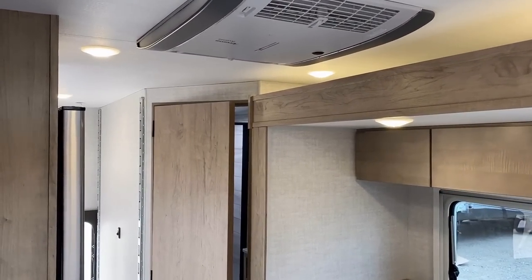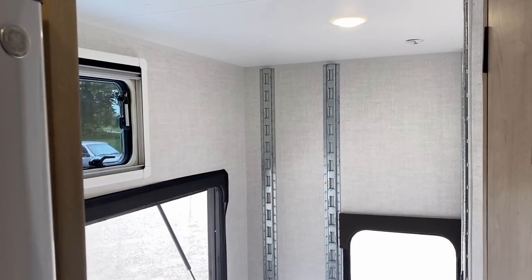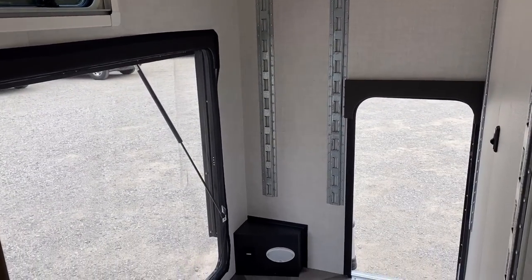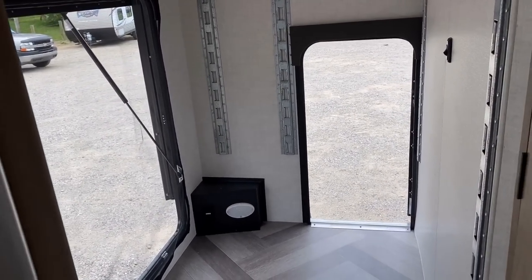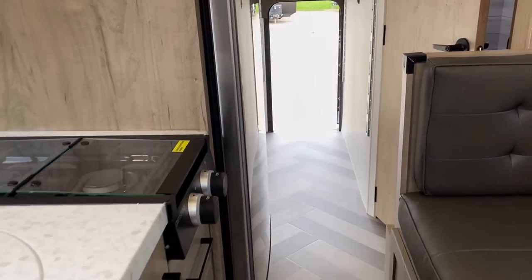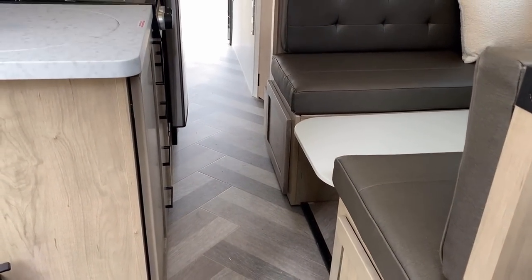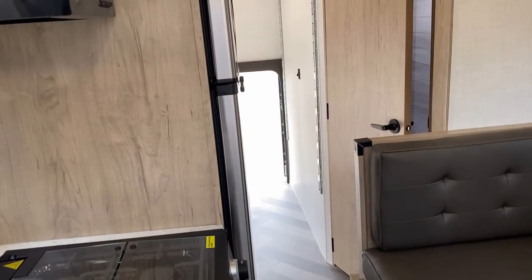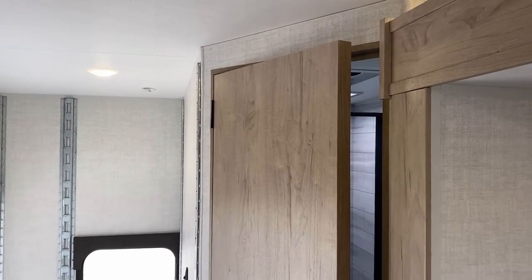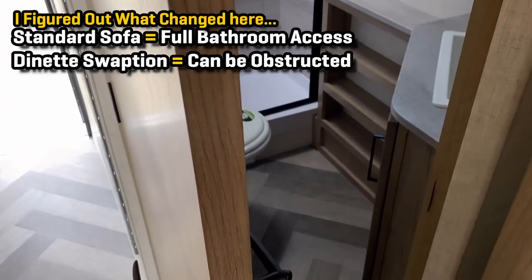Now a couple of interesting things for travel and road mode. Depending on how you want to use this, you could leave the bunks locked in the upper position or leave the whole space wide open for loading. From that rear cargo door, you could actually slide something long — probably a single-seat kayak — all the way up here if that works for you.